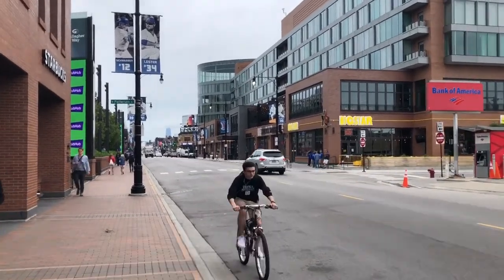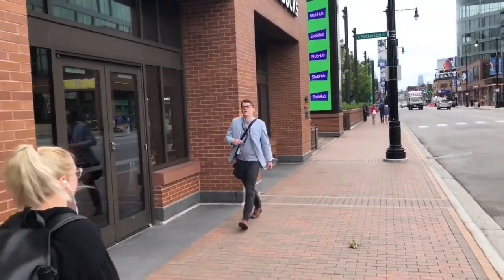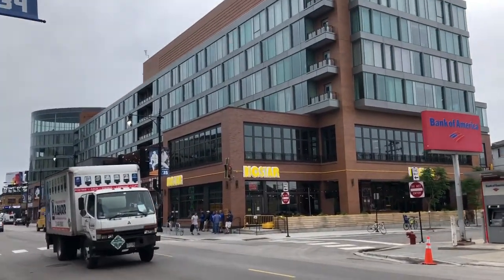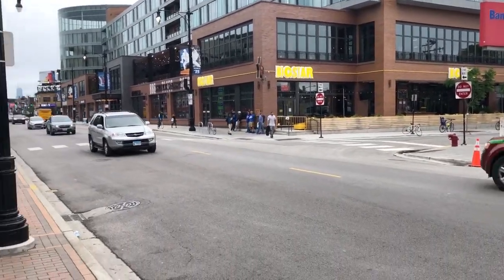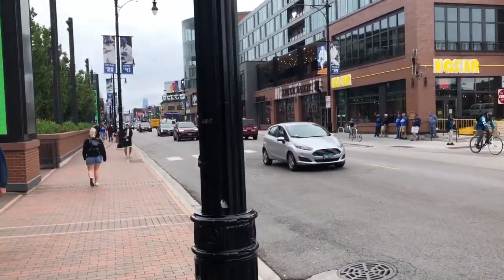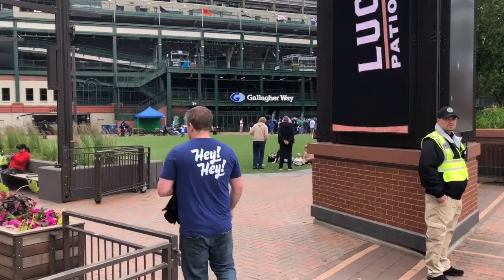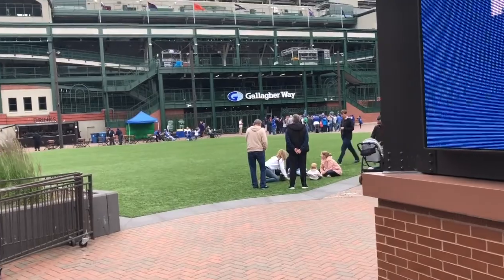Here we are walking down Clark Street, right adjacent to the Cubs Headquarters building. On the first floor there's a Starbucks and an ice cream place. Across the street we've got Hotel Zachary. The big star is the Mexican place for food — Big Star — and Smoke Daddy. There's also a McDonald's down the way, and here we're opening up to Gallagher Way, one of the big areas to enter the stadium at the Western Gate.